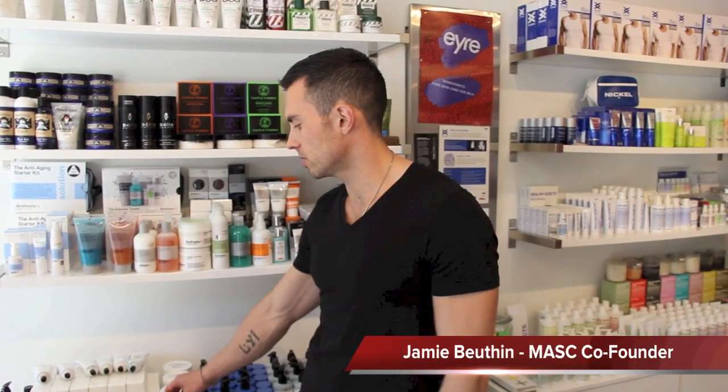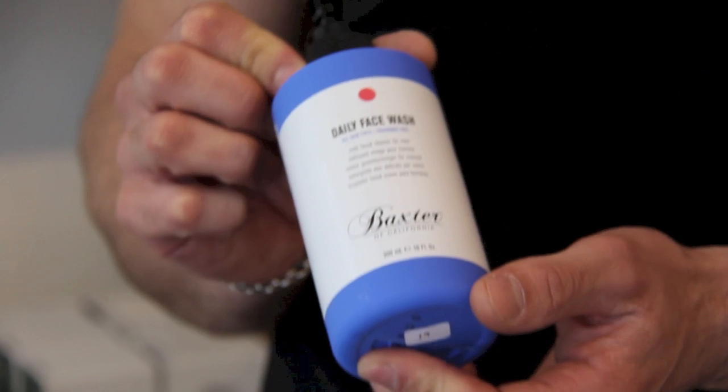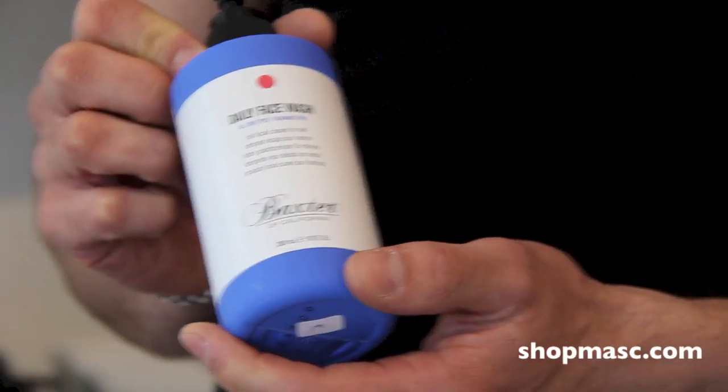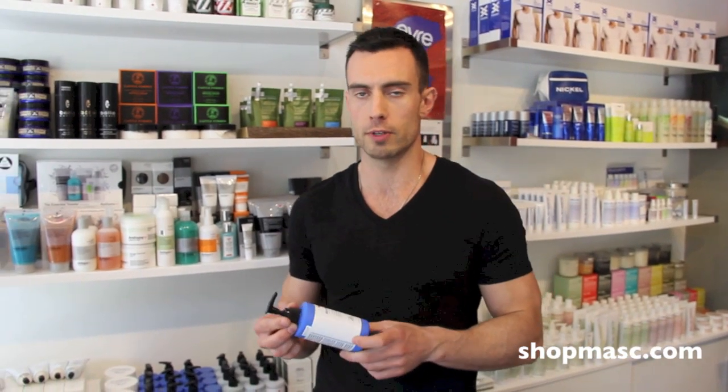Hey everybody, welcome to another Mass Minute. Today I'm going to talk to you about the Vaxster California Daily Face Wash. It's a really mild cleanser, good for all skin types, fragrance-free. It's good in particular for drier skin types because it doesn't strip the skin of moisture, but at the same time works well for any skin type because it does remove dirt and excess oil very effectively.